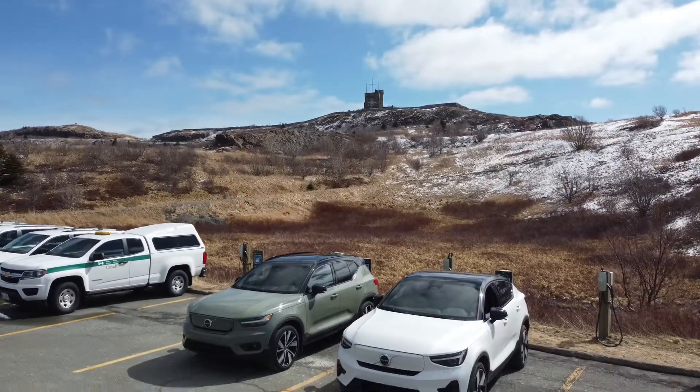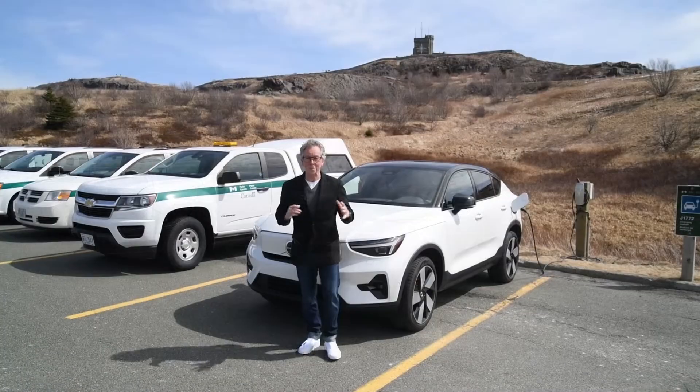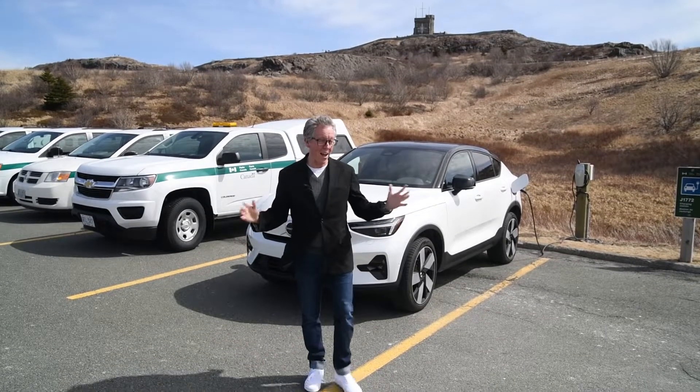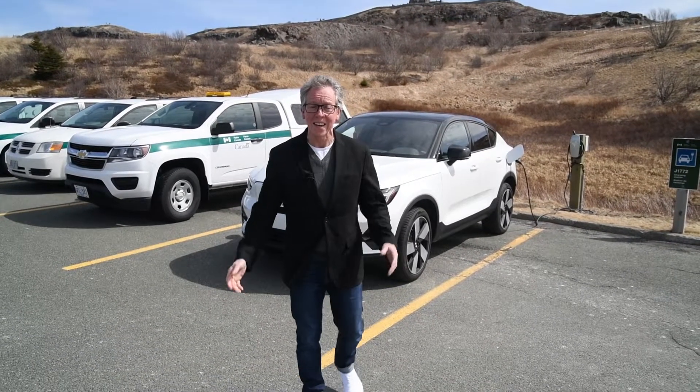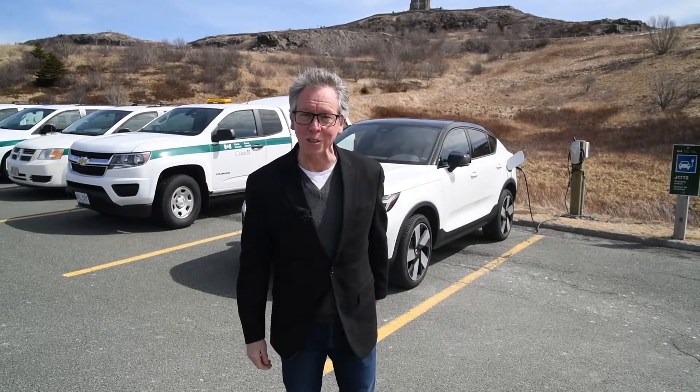Volvo's purpose is to provide the freedom to move in a personal, sustainable, and safe way. This is Brad Burness from Volvo of Newfoundland. We're halfway up Historic Signal Hill in St. John's. This is a great place to talk about the electric vehicles offered by Volvo in 2022.